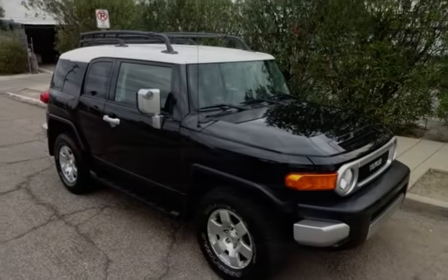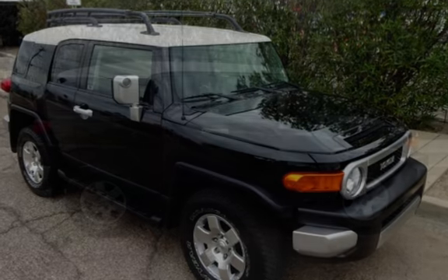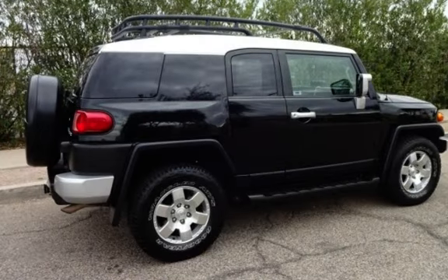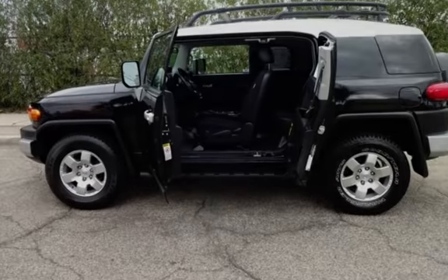This Toyota has less than 109,000 miles on the odometer. Estimated fuel economy for this vehicle is 15 miles per gallon in the city and 19 miles per gallon on the highway. This vehicle is in excellent overall condition.